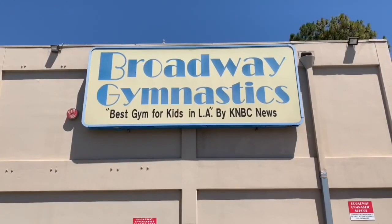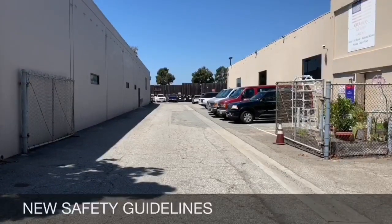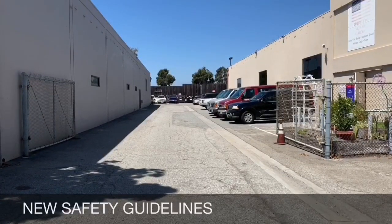We are excited to flip again at Broadway Gymnastics. We have implemented new procedures during this time for the safety of all athletes, parents, and employees at Broadway.